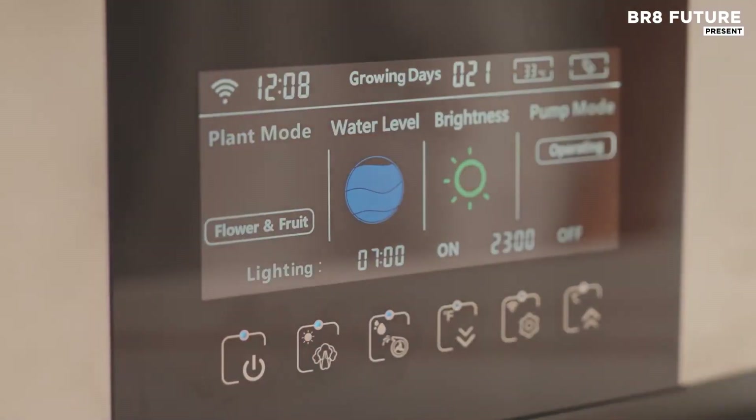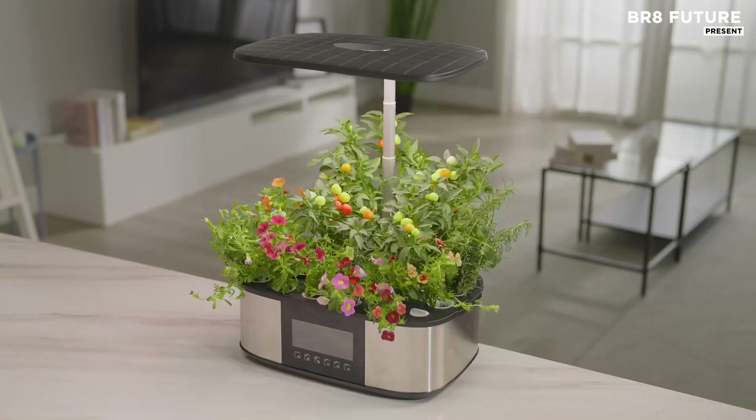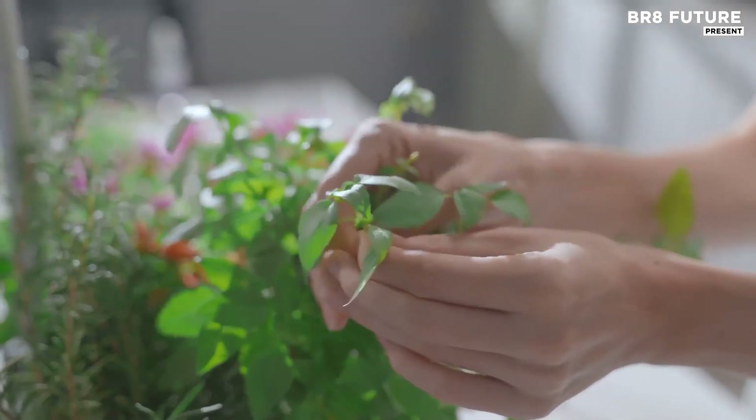Designed to speed up plant growth, the LPH Maxx is equipped with a 36-watt full-spectrum LED light that mimics natural sunlight.